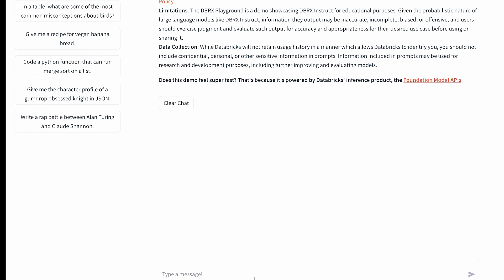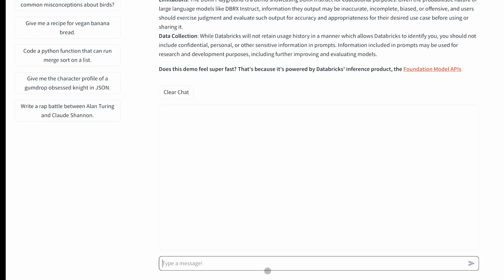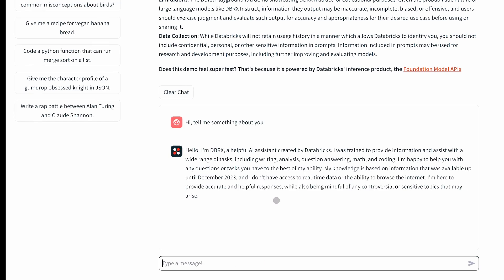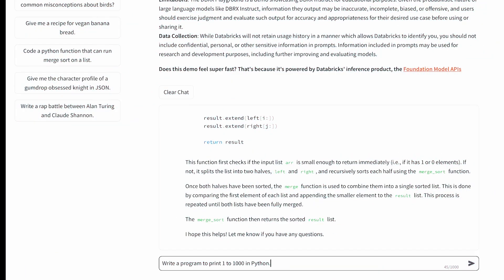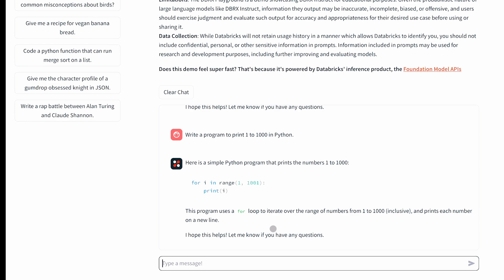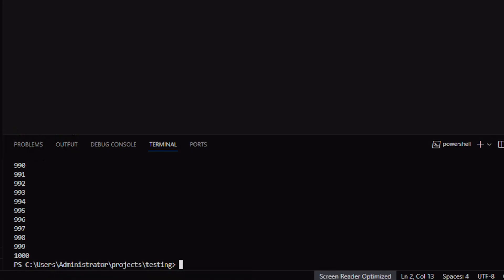To check it out, you can go to their Hugging Face page and check it out from there for free. As we can see here, it provides responses within seconds and is super fast. Here I ask it to create a Python script for 1 to 1000, and it does it within seconds. If we run it, we can see it's outputting just fine.